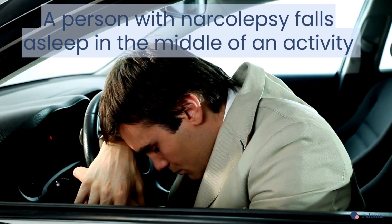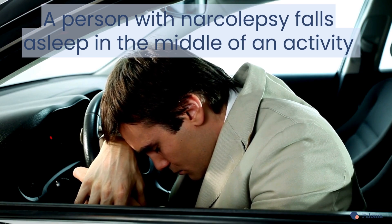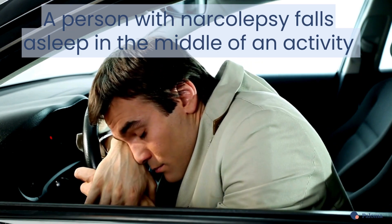A person with narcolepsy tends to fall asleep in the middle of an activity, such as driving, talking, or eating. In between sleeping, people with narcolepsy are alert.